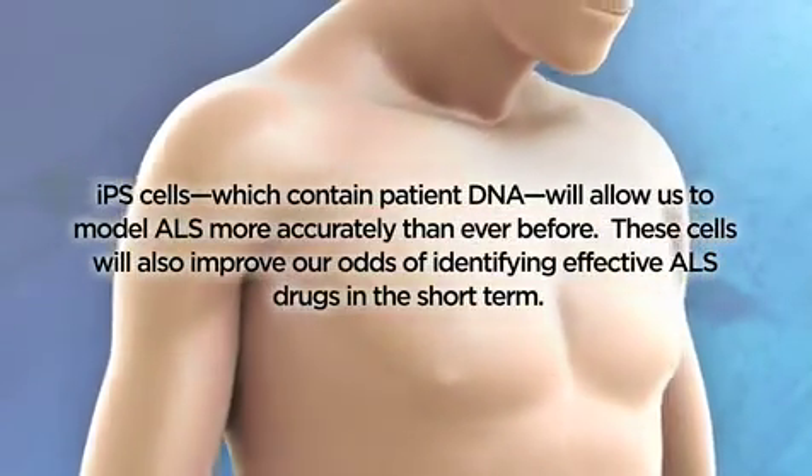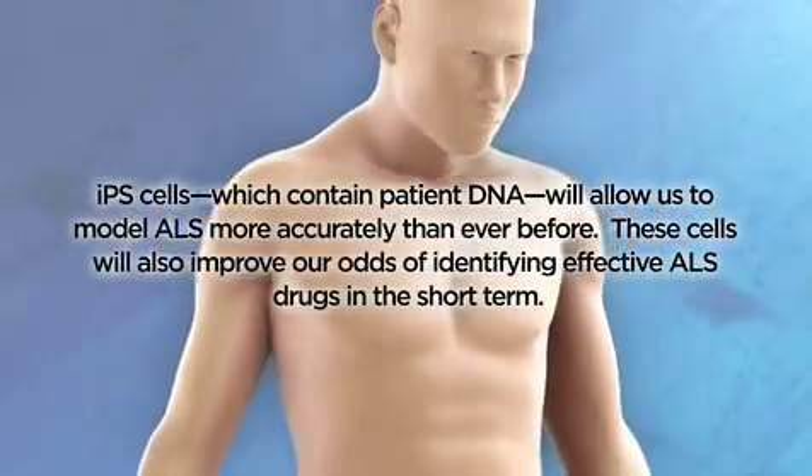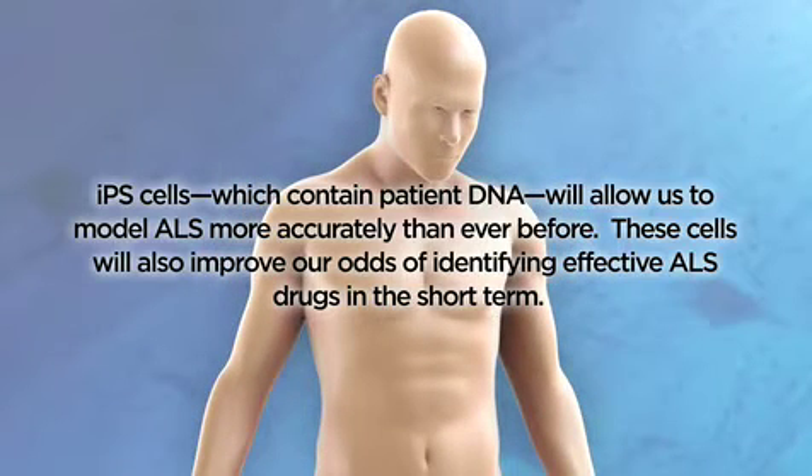iPS cells, which contain patient DNA, will allow us to model ALS more accurately than ever before. These cells will also improve our odds of identifying effective ALS drugs in the short term.